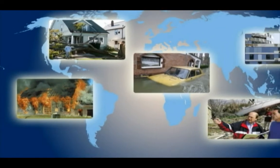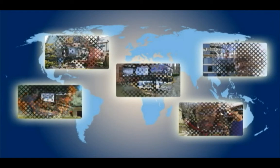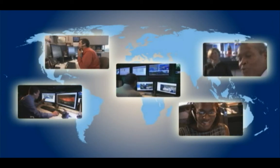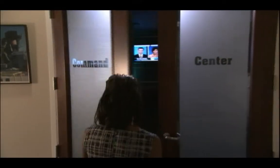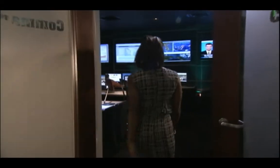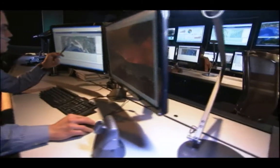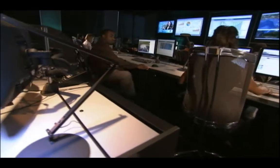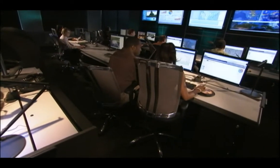Managing a large volume of insurance claims across the country and around the world is no easy feat. But the right people, processes and technology make the job possible. Crawford & Company has launched a revolutionary command center that combines all three into a state-of-the-art inventory management system — a system that is a leap forward in quality, consistency and outcomes for our clients.